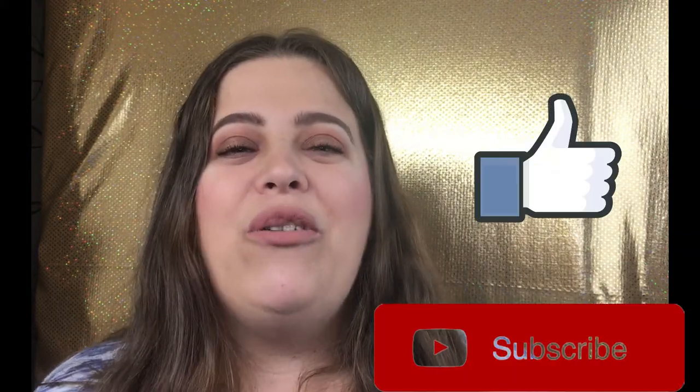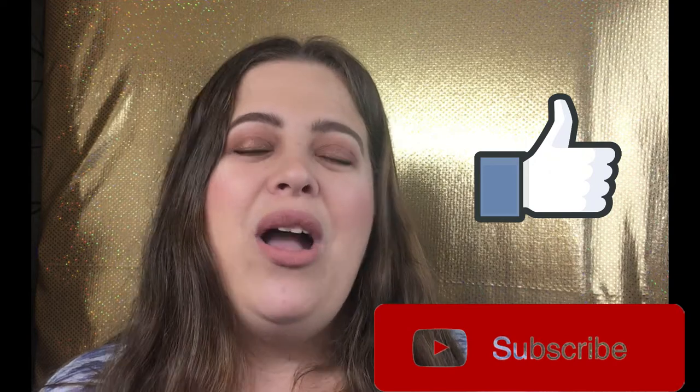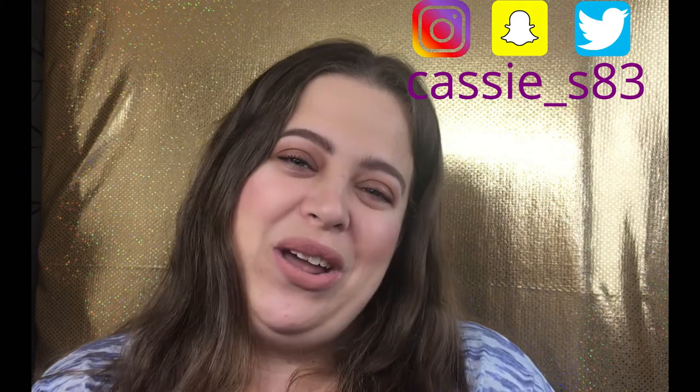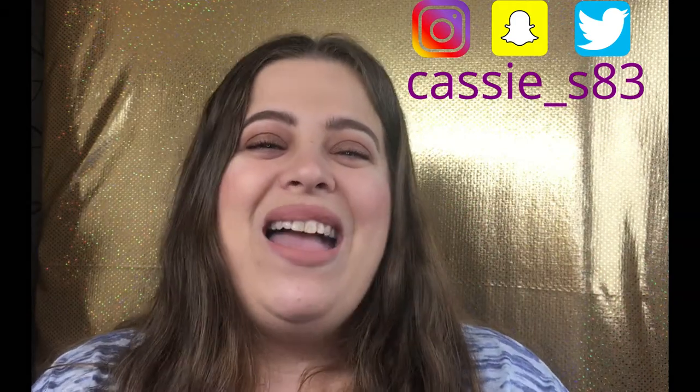That is it for the month of July! I really hope you enjoyed this unboxing. If you did, please give me a big thumbs up, don't forget to hit the subscribe button, and hit the notification bell to be notified of future videos. I typically upload every Monday and Friday. You can also follow me on Instagram, Snapchat, and Twitter — links are down below. I'll see you in my next video, bye!